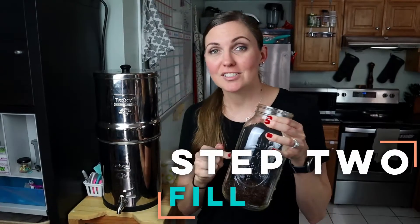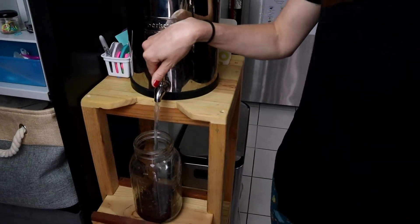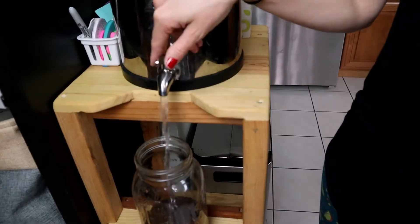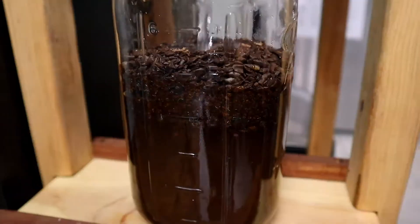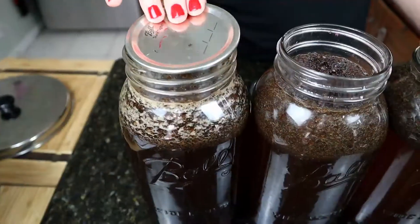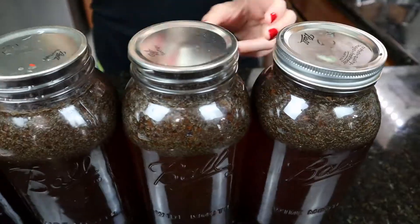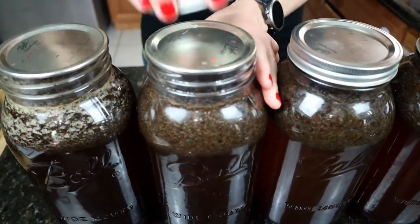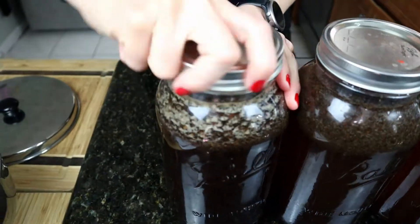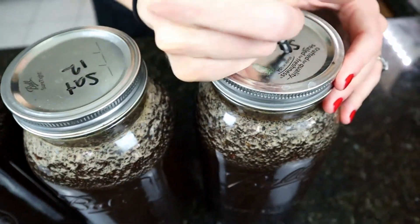Step two is to fill your mason jar with water. We use our Berkey water filter for this because it's the best filter out there — it takes out everything. Fill these right to the neck of the jar. We haven't measured the finished product exactly, but we think we end up with about six and a half cups from each half gallon. I use a dry erase marker to label the lid with the day and time, just in case I forget — life gets busy.